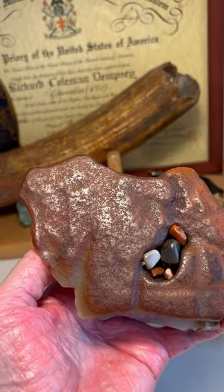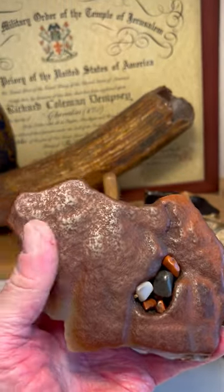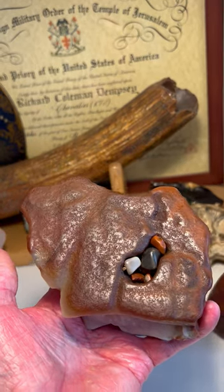Here's another mammoth right now, facing left with its trunk coming down here and its eye up here. Just another outstanding mammoth image.